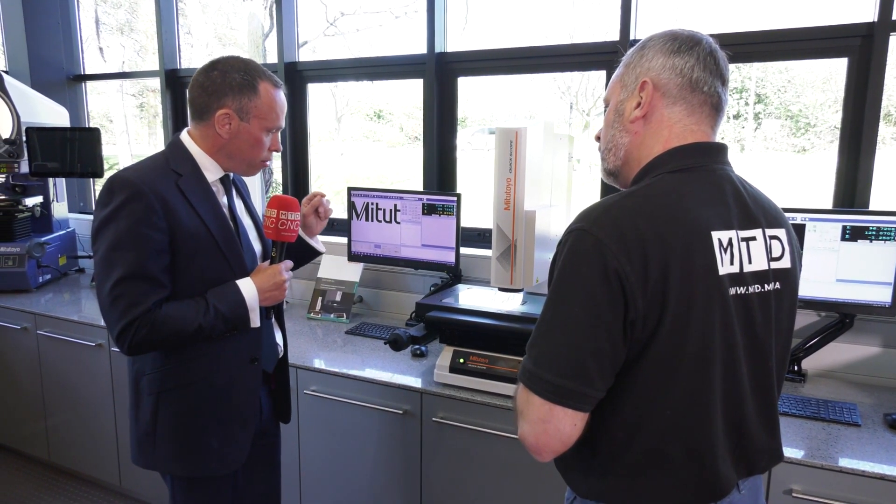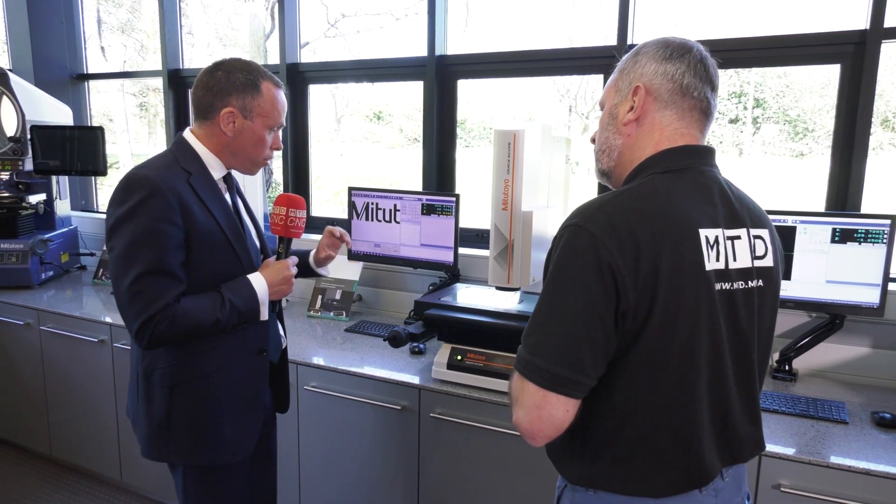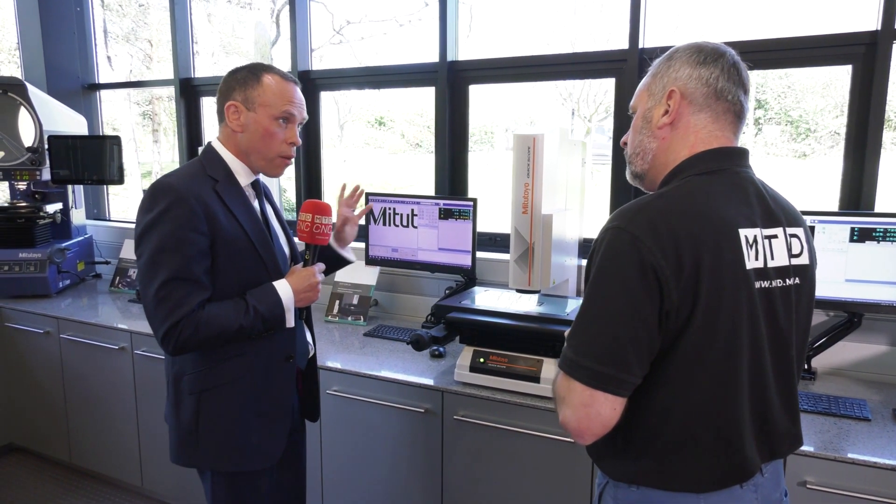Its lighting capability includes a ring light and coax light coming down the middle. And again, with the different lenses that you can put on this machine, it is a superb machine.